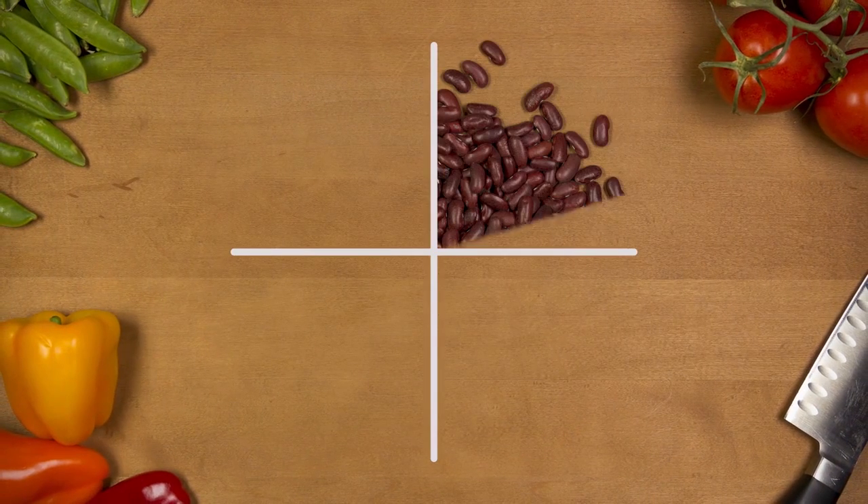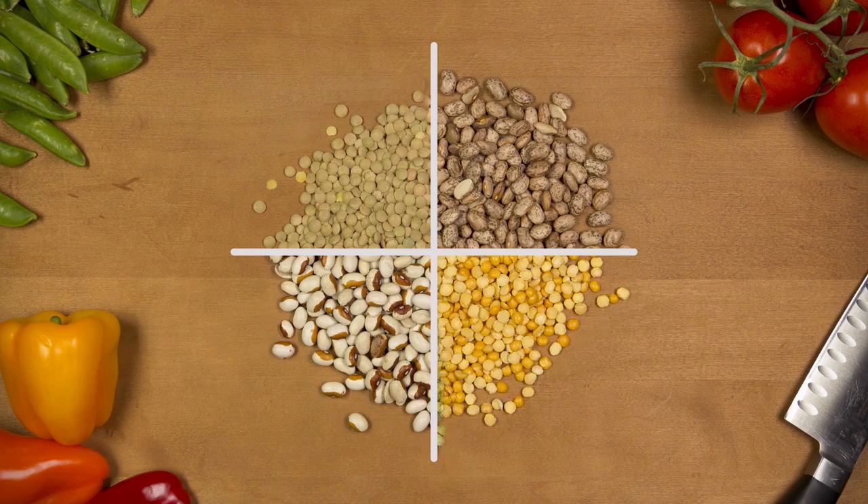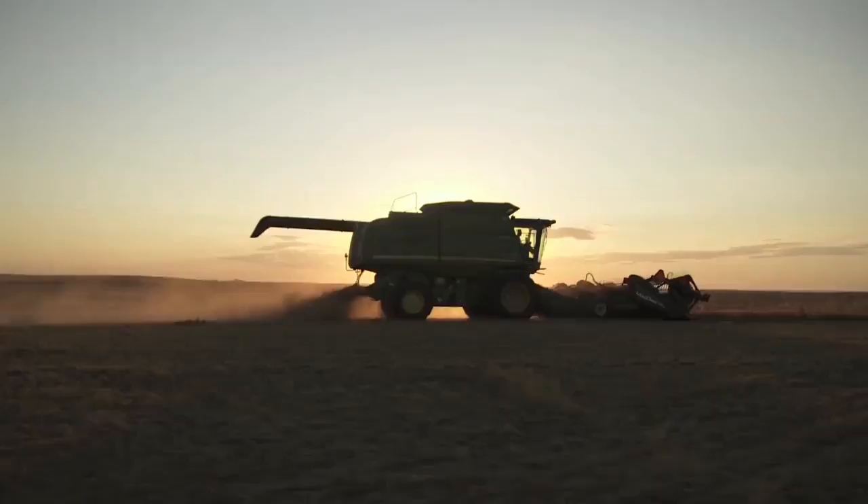Growing pulses, like beans, peas, lentils, and chickpeas, is a unique way that farmers around the world can produce nutritious, healthy food while reducing their impact on the environment.